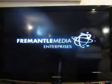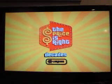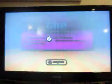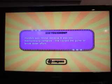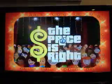Alright, our next segment is the Price is Right Decades for the Nintendo Wii. $19.99. Here it comes from the Bob Barker Studio at CBS in Hollywood, television's most exciting hour of fantastic prizes, the fabulous 60-minute Price is Right.